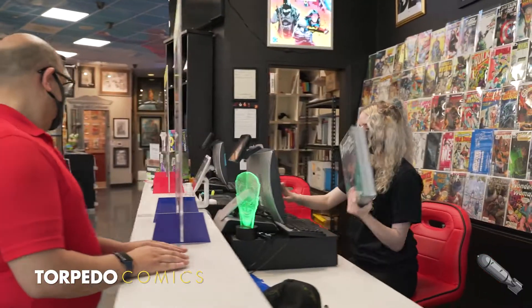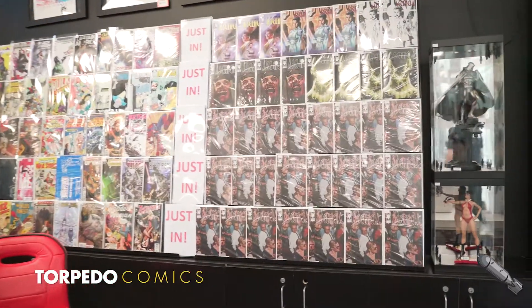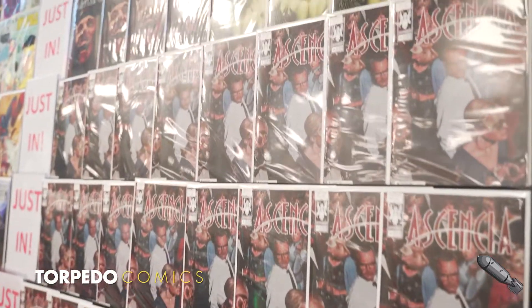Our register area also serves as a small showcase area for hotkey comics, as well as a place to highlight works by creators we have at upcoming signings, or as we have here, issues of our owner's book Essentia.